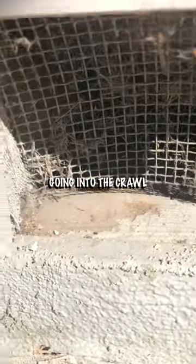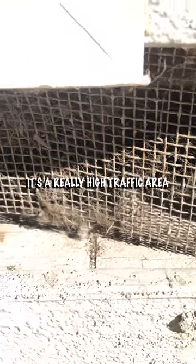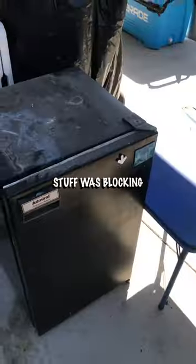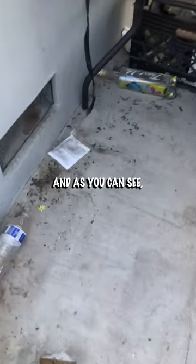We found two vents that are going into the crawl space of this house. You can tell it's a really high traffic area for rats and mice going in and out of this house. Stuff was blocking these two crawl space vents, and as you can see there's a bunch of feces on the floor.